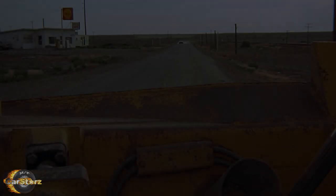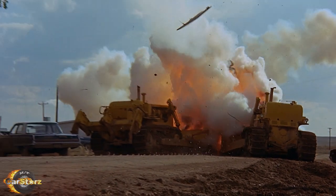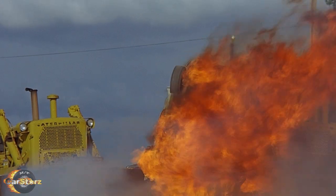Fact number ten. No Challengers were actually used for the final crash into the bulldozer scene for the finale. Instead, a stripped-out 1967 Camaro packed with explosives was used and towed into the scene at speed by the 383-powered stunt Challenger.